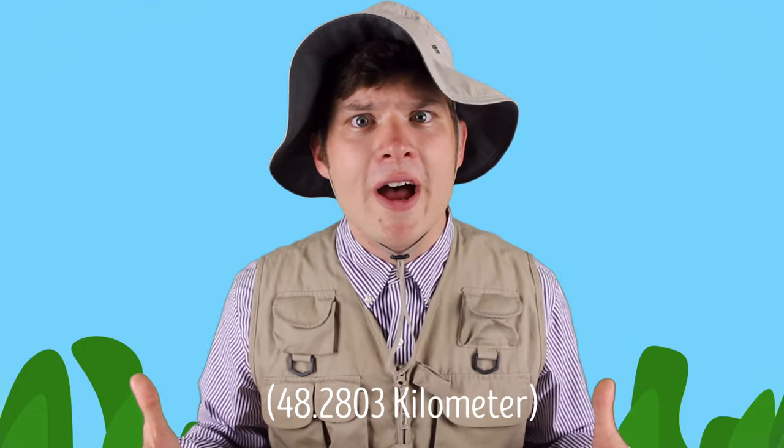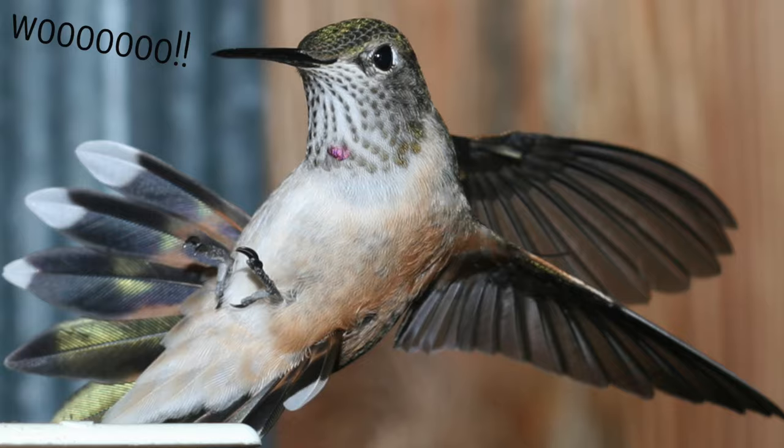Hummingbirds are fast. So fast, in fact, they have a maximum forward flight speed of 30 miles per hour and can reach 60 miles per hour in a dive. Unlike other birds, hummingbirds can do tricks as well, such as hover in flight and fly backwards. They can even move their wings in full circles.